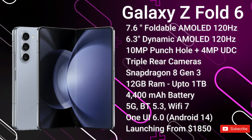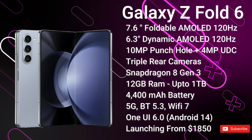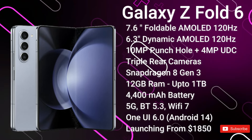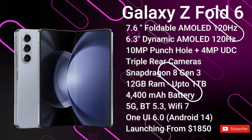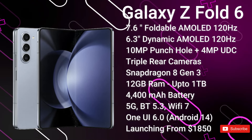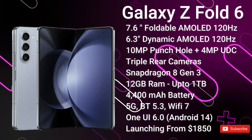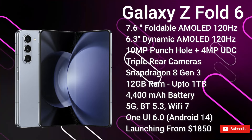The selfie camera will be a 10-megapixel wide-angle camera on the cover display, followed by a 4-megapixel under-display camera on the internal display. On the rear, it's a 50-megapixel primary camera, a 12-megapixel ultra-wide, and a 10-megapixel telephoto with 3x optical zoom — the same camera system as its predecessor. It will be powered by the Snapdragon 8 Gen 3 globally, with 12GB of RAM and up to 1TB of storage using UFS 4.1.